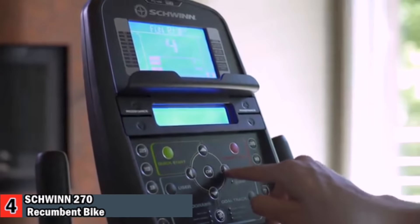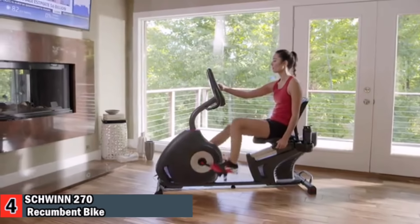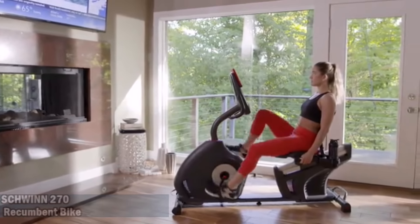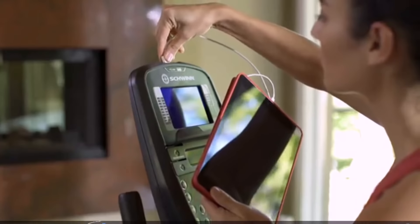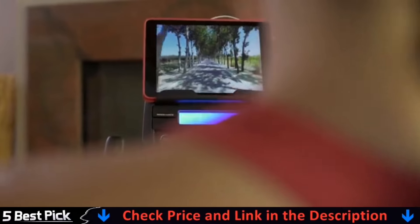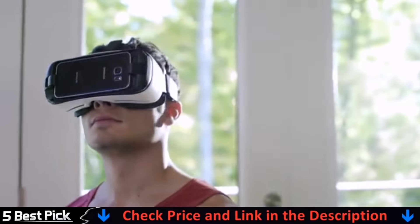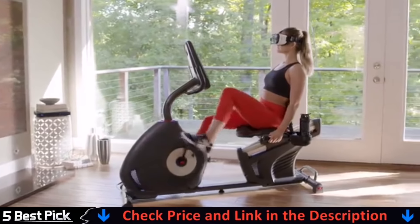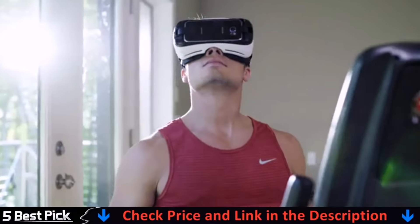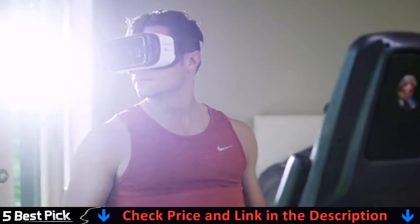With the 270's dual backlit LCD displays, you can keep an eye on your progress while reading a book, listening to music, or watching a movie, and stay fully charged thanks to its built-in USB port. With the addition of Bluetooth, the new 270 is VR compatible, opening up a whole new 3D virtual world to explore without ever leaving your home. All of which makes your workout more enjoyable.